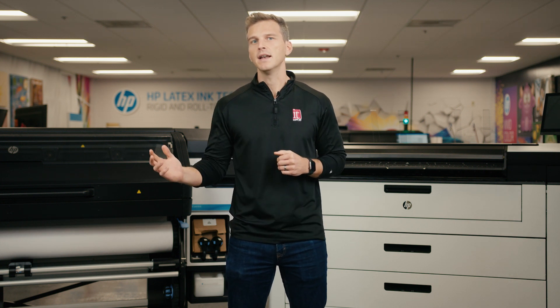Hey, it's Andy with IT Supplies. HP is an innovative technology company that makes a wide range of products spanning across all different industries. In our slice of the world, HP is a market leader in wide format digital printing. Today we're going to take a look at two of their most innovative technologies: HP Latex and HP PageWide.